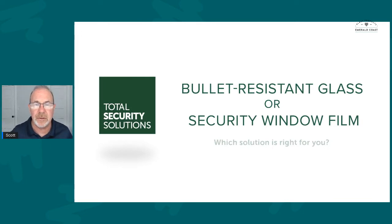Scott McCutcheon here with Emerald Coast Glass Protection Consulting. We're going to take you through a video that's been out a while. These guys with Total Security Solutions are one of our partners in security. A lot of people overlook some things when looking at this video, so I want to give you a little oversight when looking at security window films for your schools. We'll go through part of this video and I'll give you some ideas of scenarios to consider.